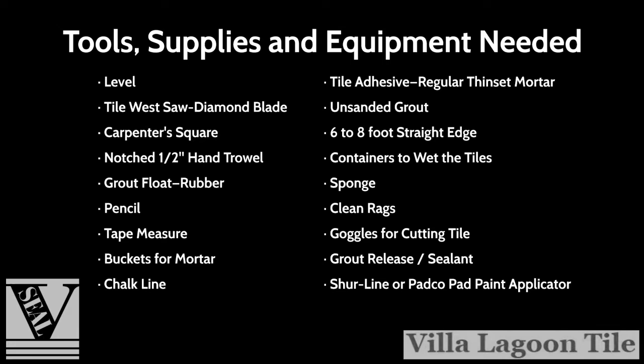Cement tiles, as with all building materials, are subject to contraction and expansion depending on climate. If you are covering a large area, install it as a floating floor using an uncoupling membrane or similar product, and/or use expansion joints to prevent cracks in your tile. Ensure that the products you are using provide adequate support for the tile.